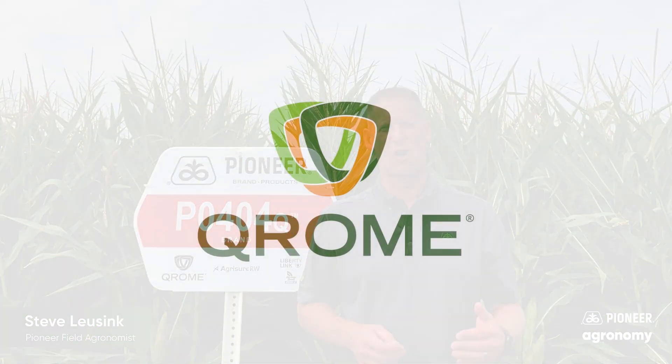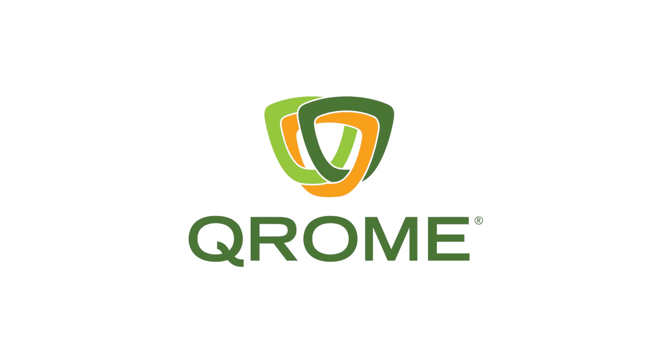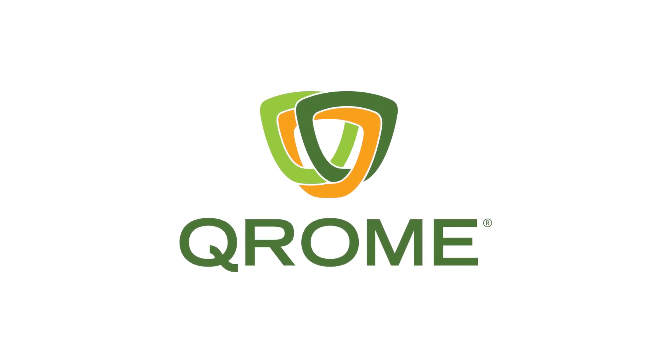If you have additional questions, visit with your local Pioneer seed representative, and they'd be more than willing to help you discuss Chrome and the advantages that come with picking products with Chrome insect protection.